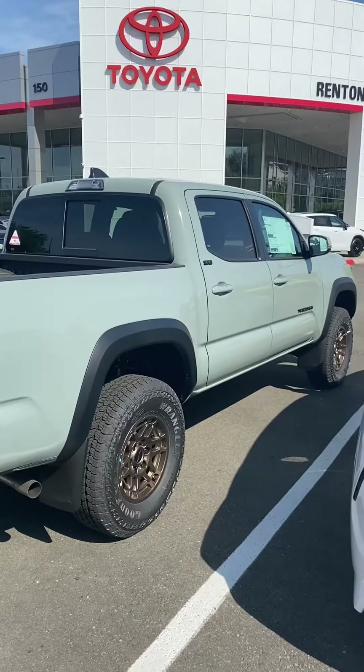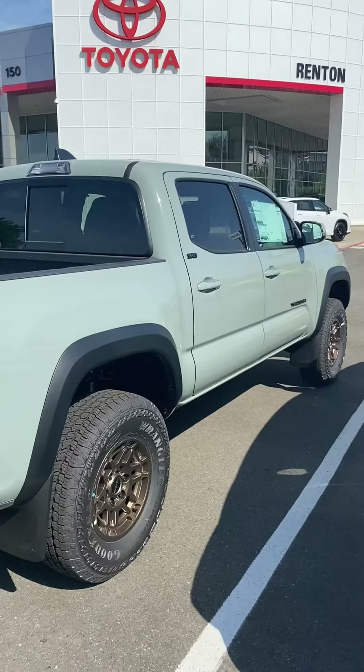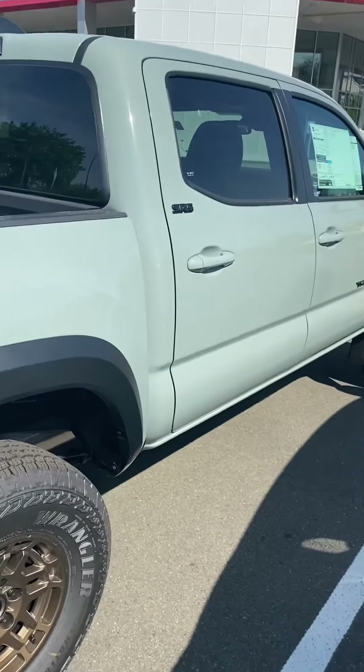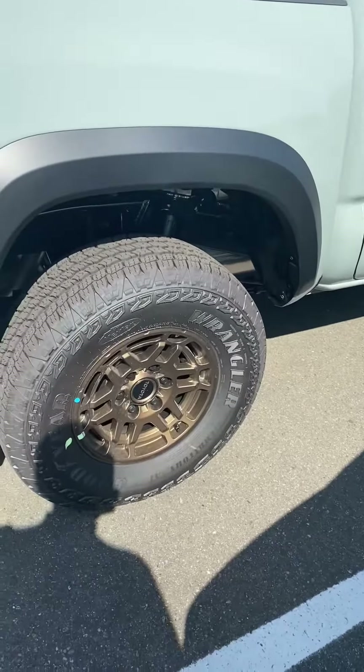In addition to the Access Cab TRD Off-Road, we also have the Trail Special Edition Double Cab in stock, and that's in the Lunar Rock color — that's a really desirable color. I love the wheels on it, and in the back of the bed you do get the additional job boxes as well. Just a great truck.